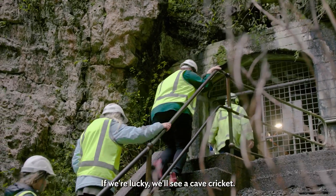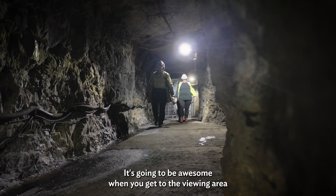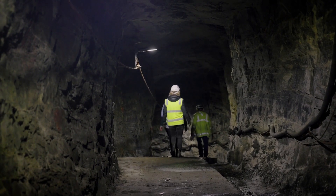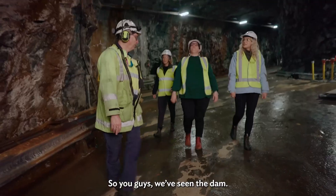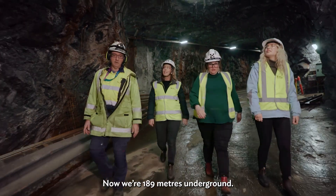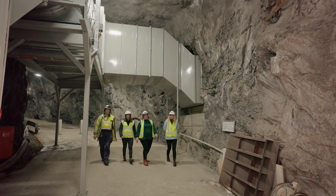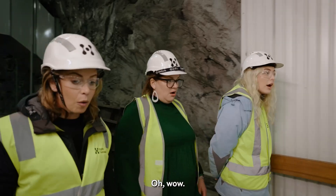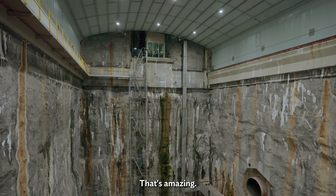If we're lucky we'll see a cave cricket. I want to see a cave worm that eats the rock! It's going to be awesome when you get to the viewing area and see how big the power station really is. So guys, we've seen the dam — now we're 189 metres underground. The power station itself is 100 metres long. We're 50 metres from the floor and the power station is 30 metres wide from side to side.